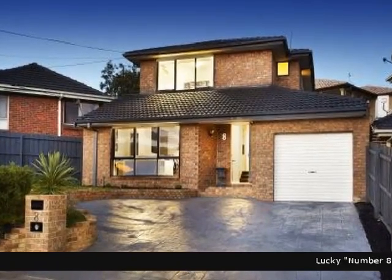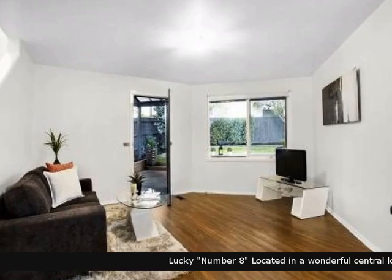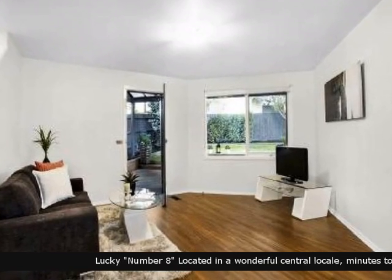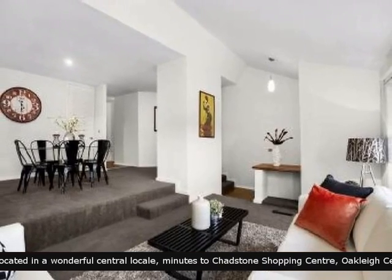Buxton is pleased to present this rental property. Look no further, you can't go past this beautiful home. It comprises of comfortable living spaces, nicely presented.